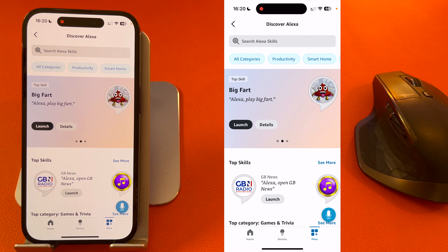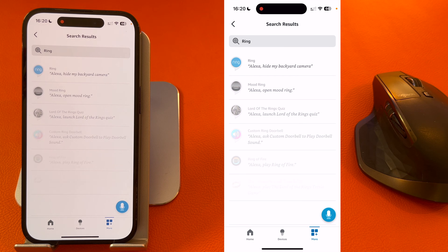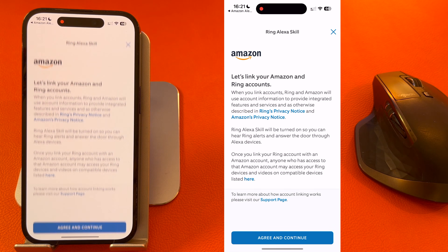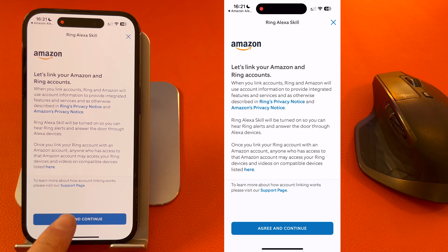You now need to search for the Ring skill, so type Ring. Select the Ring skill and press Enable to Use. It will then ask you if you want to link your Ring and Amazon accounts, so I will press Agree and Continue.